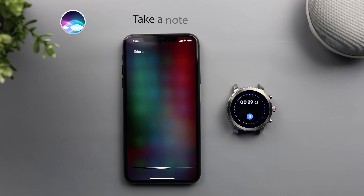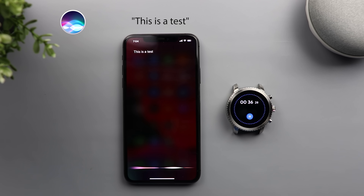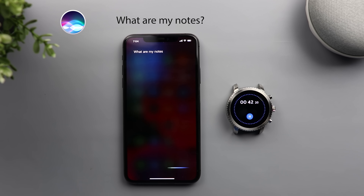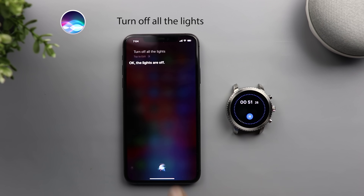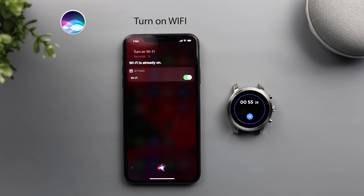Take a note. What do you want it to say? This is a test. Okay, I created a note. What are my notes? I found one item. Turn off all the lights. Okay, the lights are off. Turn on Wi-Fi. Wi-Fi is already on.